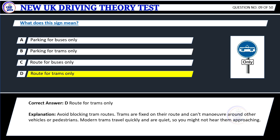Explanation: Avoid blocking tram routes. Trams are fixed on their route and can't maneuver around other vehicles or pedestrians. Modern trams travel quickly and are quiet, so you might not hear them approaching.